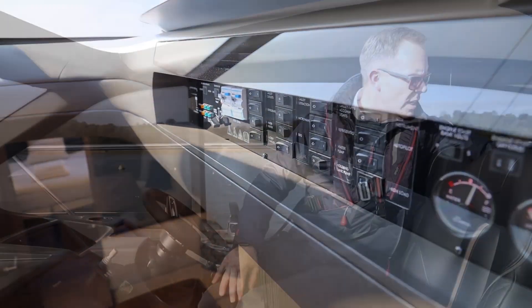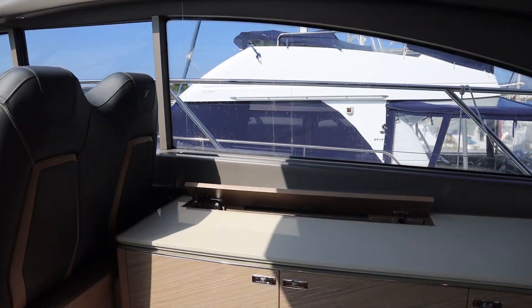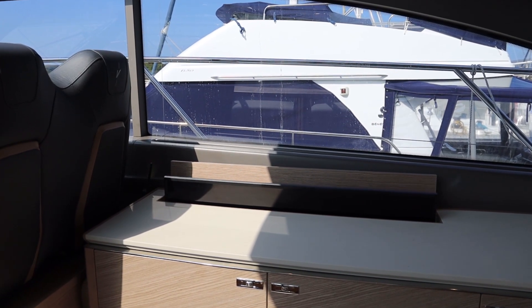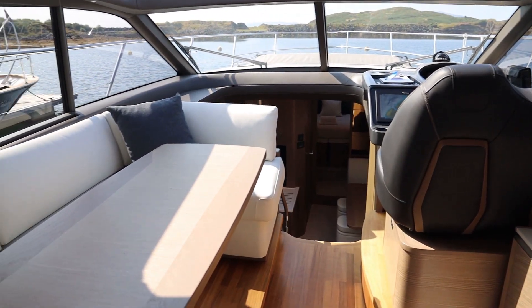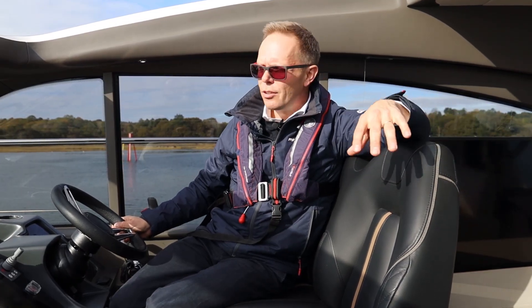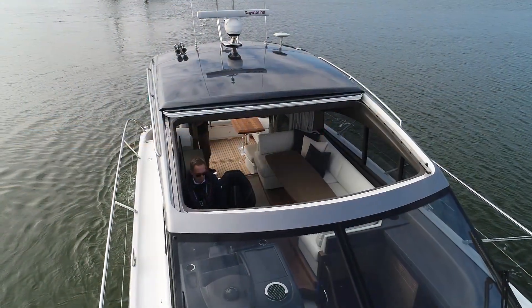Behind me we have a lovely sideboard area with a high-load television, a drinks fridge, and storage for glasses and wine bottles. Over on the port side we have a large saloon table with leather seating, and there are some optional stools that can go around this side of the table so you should be able to seat six to eight people.